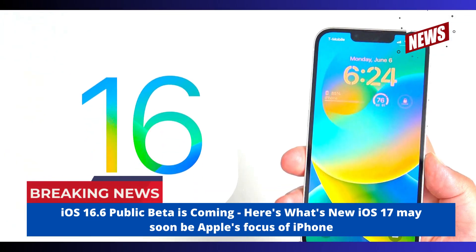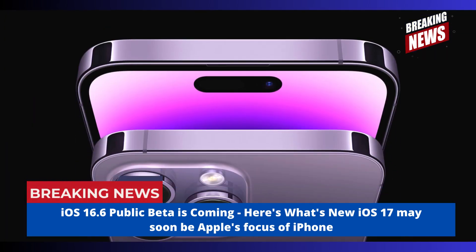The latest update, iOS 16.5, brought a new My Sports tab to the built-in News app, but as far as changes go, that's about it. Since we're still in the first beta of iOS 16.6, we wouldn't expect a full release until sometime later in June.